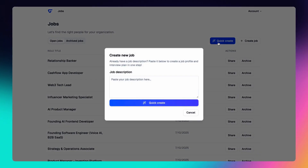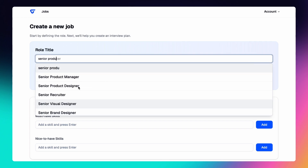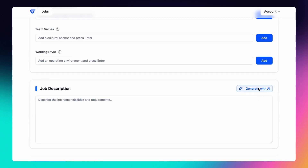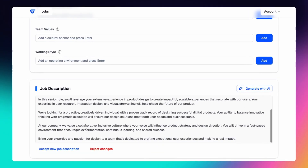Upload your job description to start your smart hiring journey. No JD ready yet? Simply fill in the role details and let Godric AI generate one for you — get perfect job descriptions in no time.